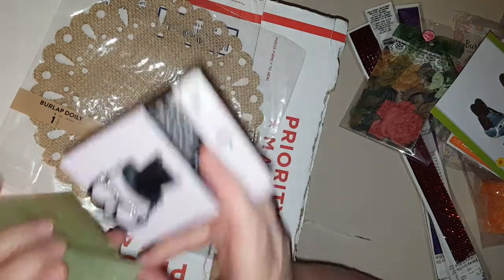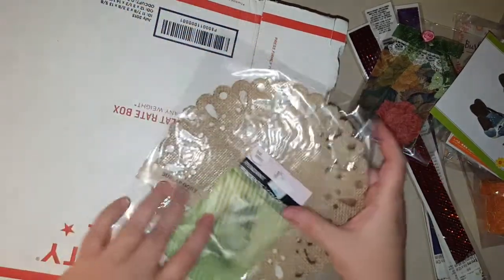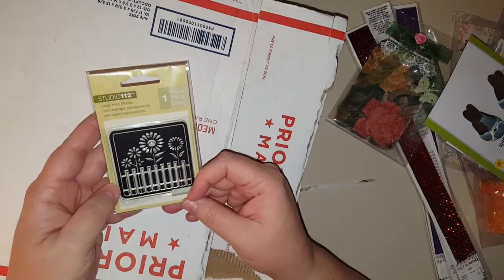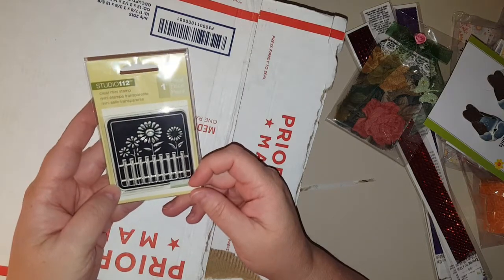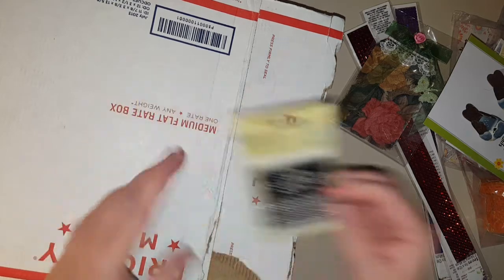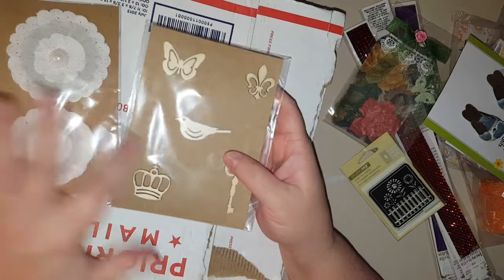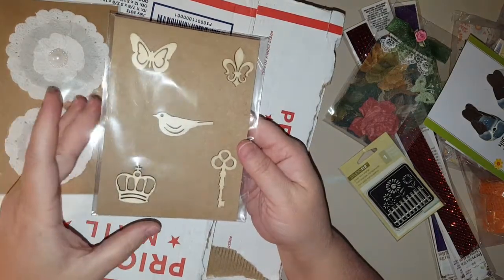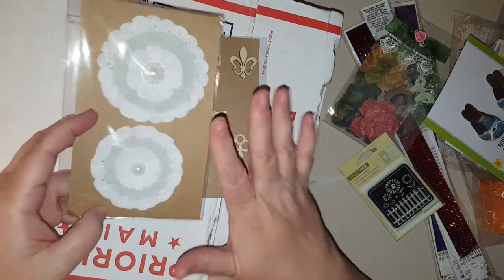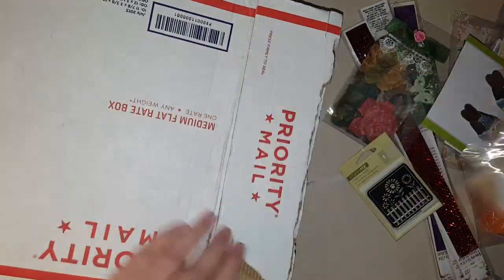Well I'm spoiled rotten. Look at this clear mini stamp — that is precious, it'll be fun to do for ATCs. Thank you Terry. And wood things — I love altering wood little wood pieces, that's gonna be fun. I got some flat flowers — I need flat flowers for my journals. Awesome!